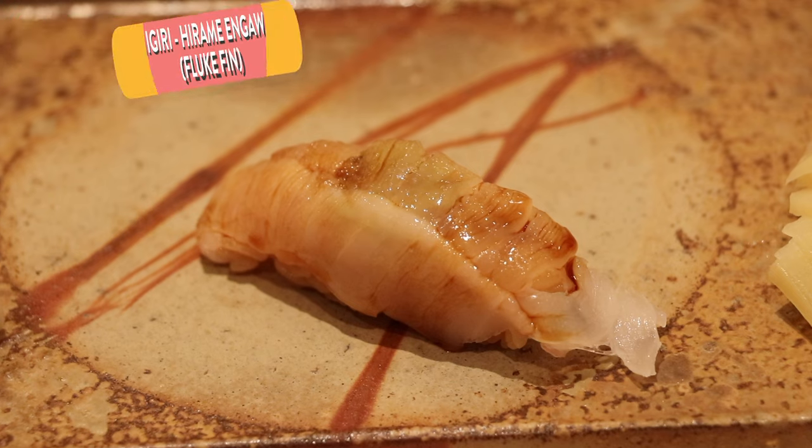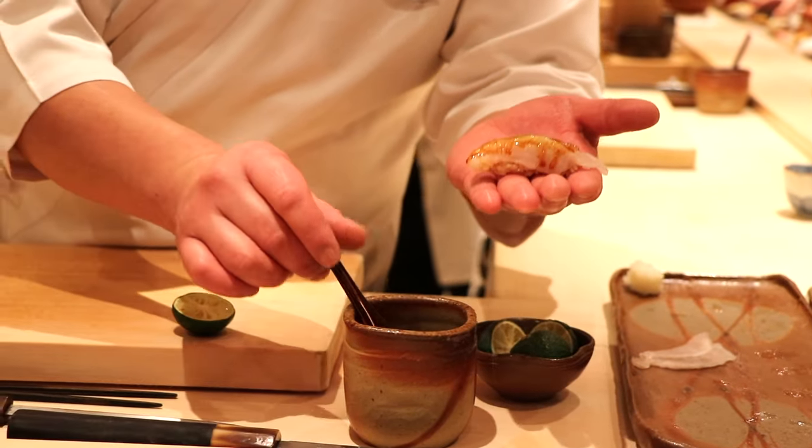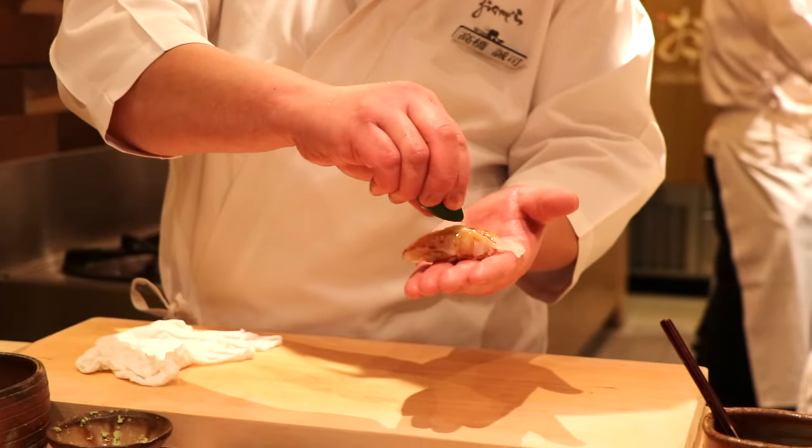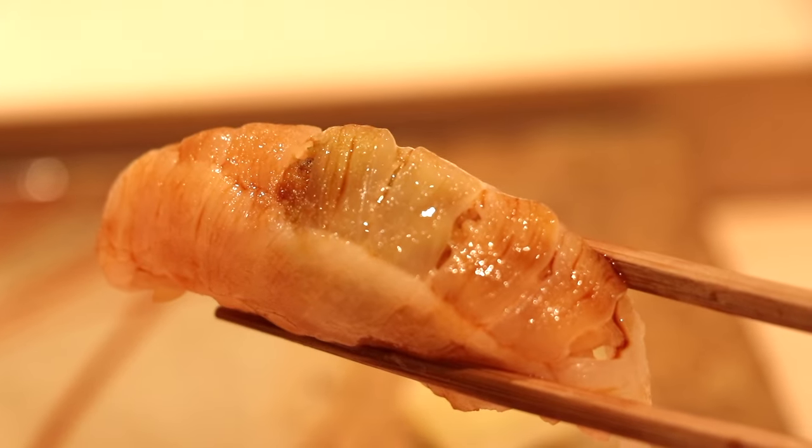Here's some engao, dripping with shoyu painted on so lightly. That engao is very very unique — it has a nice crunchy texture, but it's not a dry crunch. It's a very moist and wet crunch, very interesting and unique texture. Really like biting into something that pops with flavor.